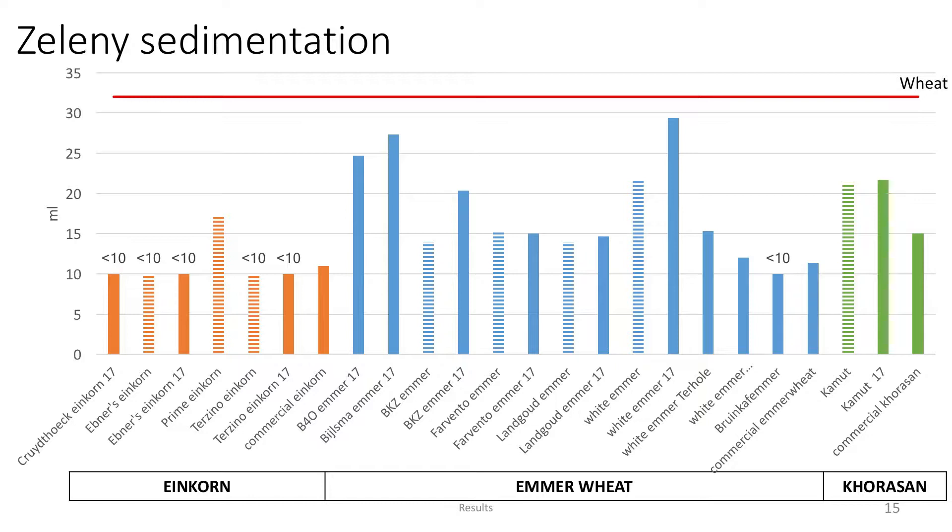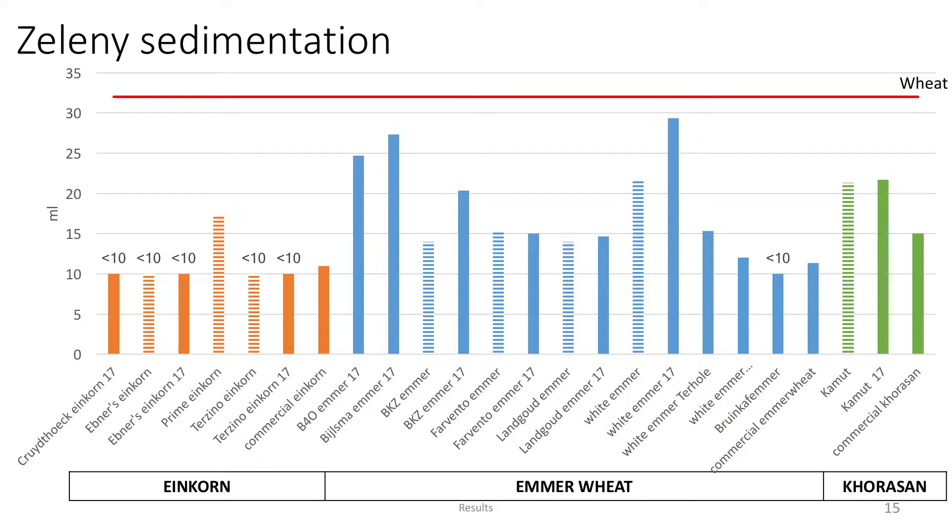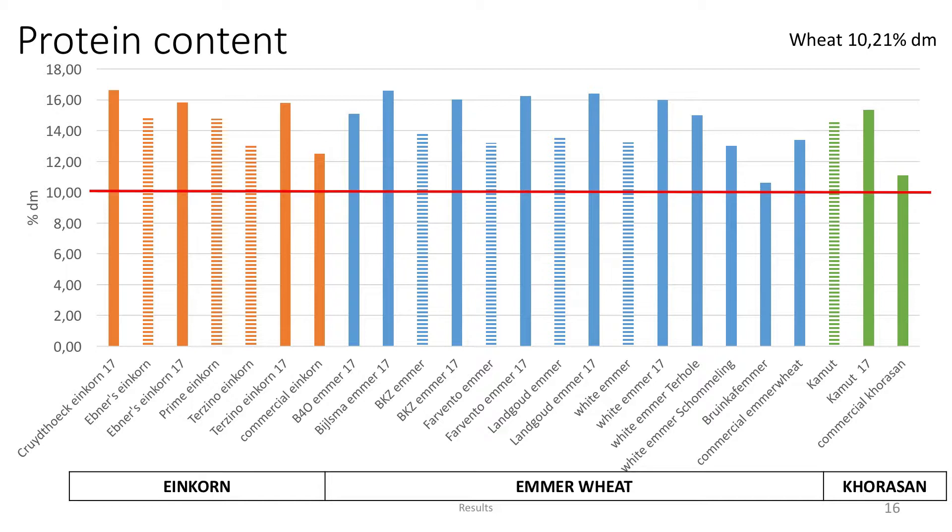For functional properties, first we have Zeleny sedimentation, which is an indication for protein quality. The protein quality of the ancient wheats was very low for einkorn — a lot of values were even lower than 10 milliliters, whereas normally it should be 35 to 39 for a Zeleny sedimentation value. Regarding protein quantity, we also saw in literature that the ancient wheats contained more protein, and this is also depicted here. Comparing harvest years, 2016 — presented in a striped line — actually had a lower protein content than 2017, presented in full color.